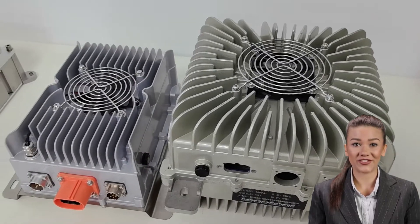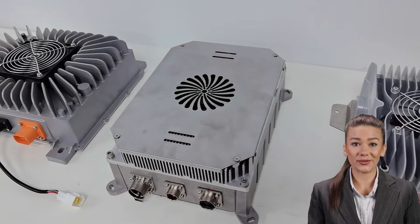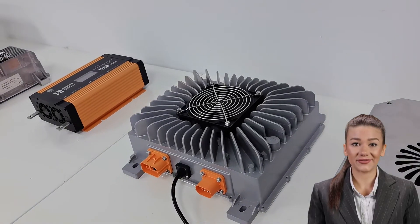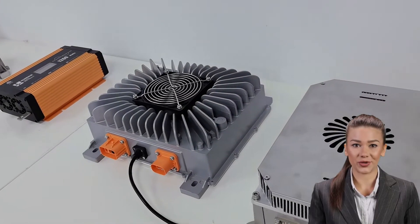In addition, we offer 1500W, 1800W, 2000W, and 2200W battery chargers designed to charge medium-sized battery devices. Whether you are on a long trip or a short one, these battery chargers can provide continuous power support for your devices.